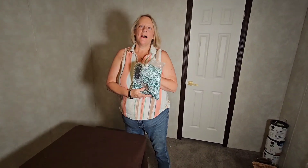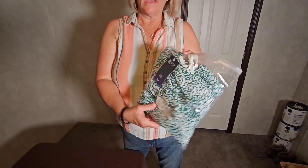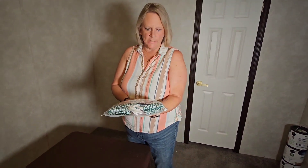Hey Susie, what you got there? This is a product that we got from a vendor and this is a paid review. So this is a mid-length skirt by B-Roy.